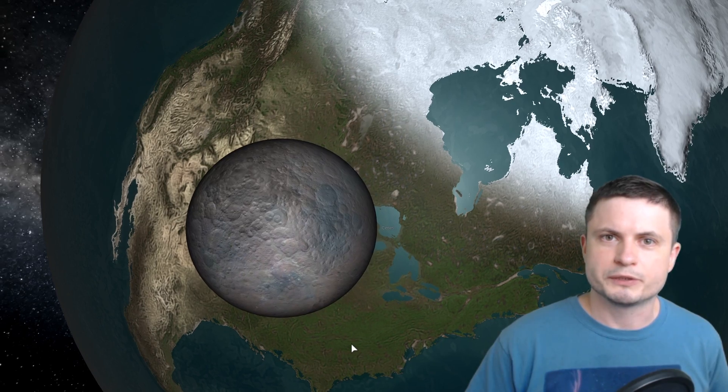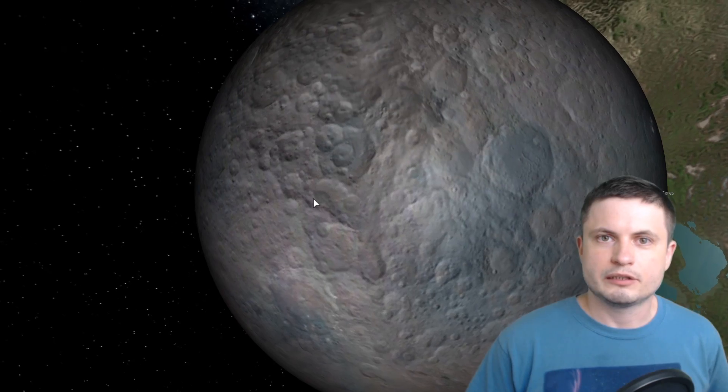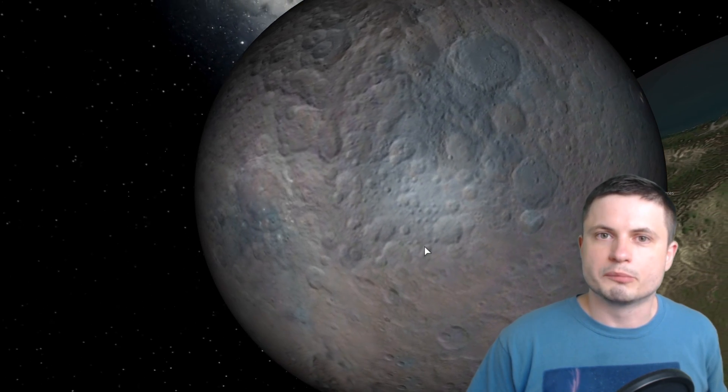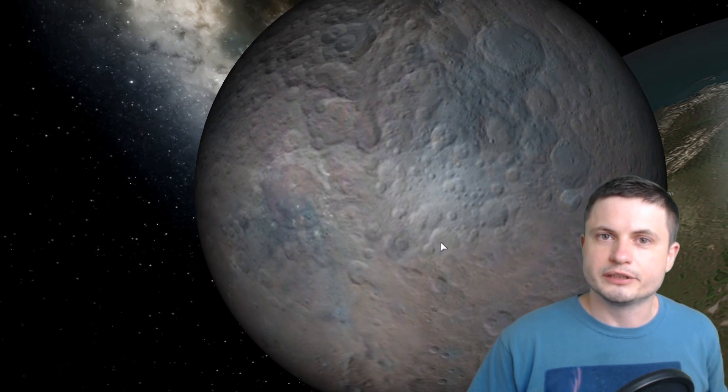In terms of the size of the potential lake inside Ceres — and here is Ceres for comparison — it would most likely be the size of one of the Great Lakes in the United States. It's not a super large body, but it's still large enough given the size of the object. Specifically, this would be a lake around a thousand kilometers across, about 600 miles, and about 25 miles or roughly 40 kilometers in depth. That's a pretty large and surprising discovery.